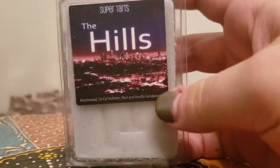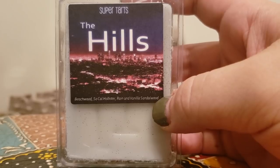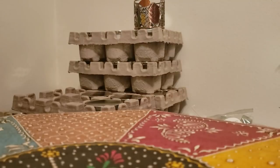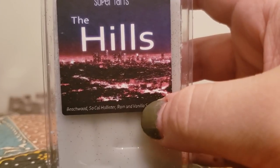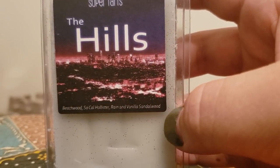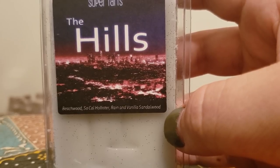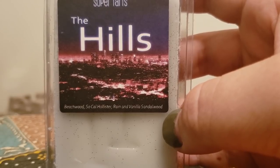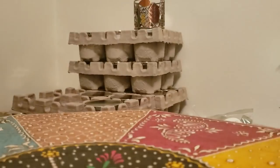The Hills — beachwood soul, SoCal Hollister, rain, and vanilla sandalwood. This is just a nice, fresh, clean scent — masculine of course. I love it fresh in the bathroom and it has been a repurchase. It's not necessarily a band bag purchase but I do like it for what it is.